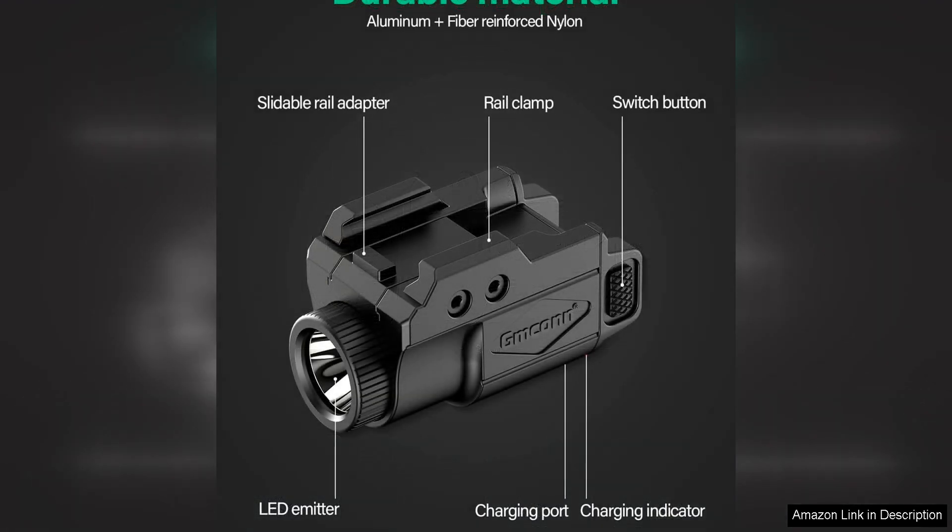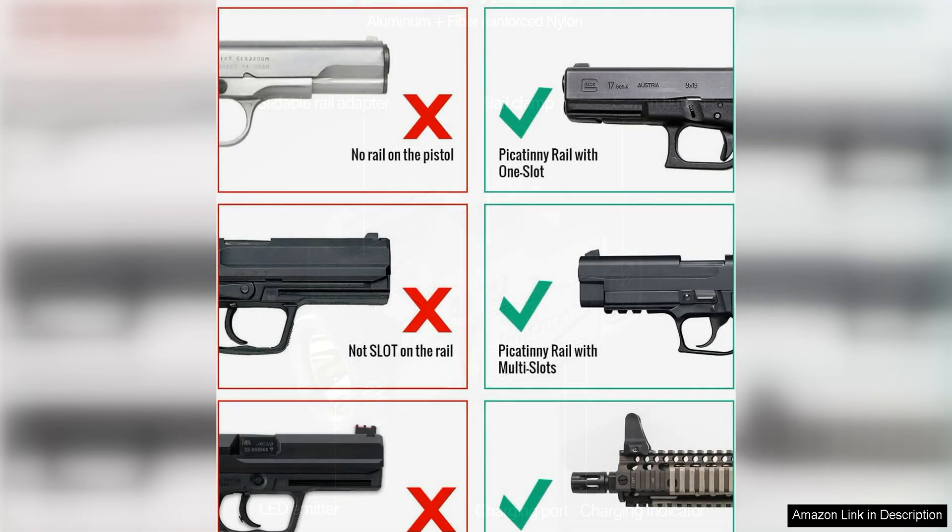The adjustable rail mount on the GMCON 700 Lumen Pistol Light is another standout feature. This mount allows you to easily attach the light to a variety of firearms, making it a versatile option for use with different handguns. The mount is also easy to adjust, allowing you to quickly and securely attach the light to your weapon without any tools.